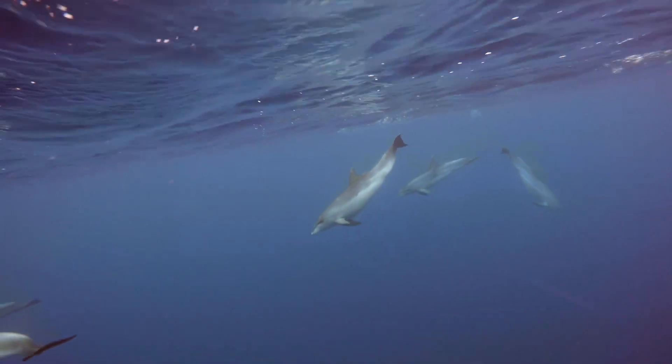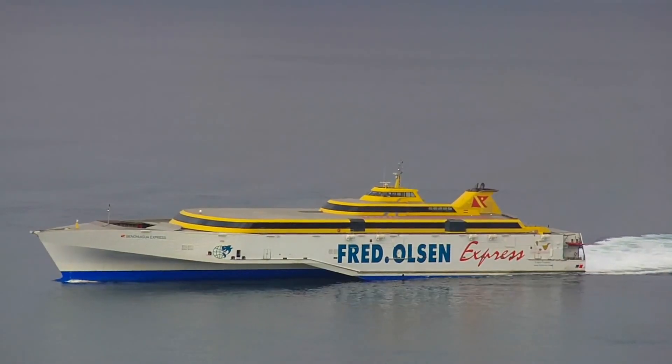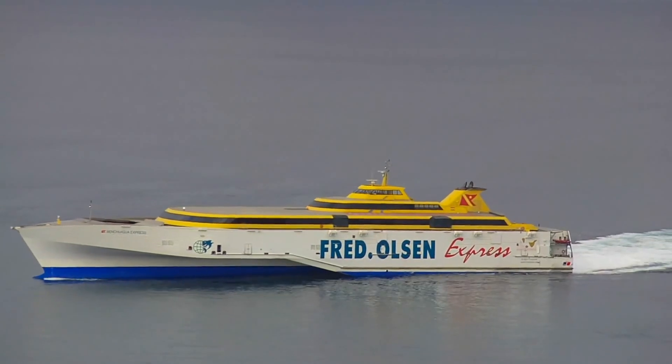But most importantly we want to understand how noise pollution in our oceans affects these creatures. Whales and dolphins rely heavily on acoustic communication to maintain group cohesion, to feed, and in their breeding behavior. But the oceans have been becoming noisier and noisier over the past several decades, mostly due to the increase in commercial shipping.